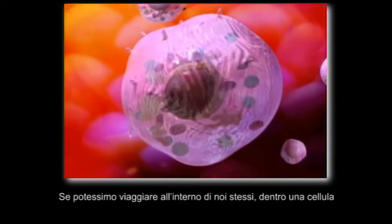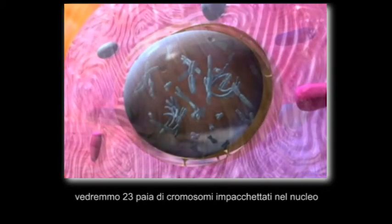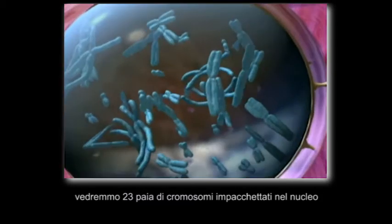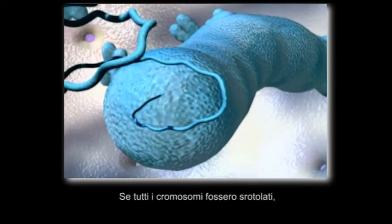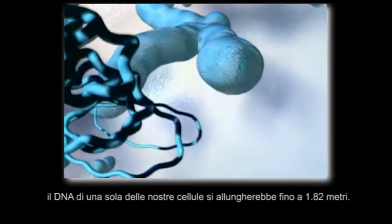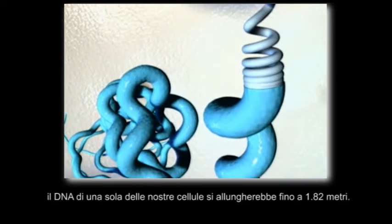If we could journey inside ourselves into a cell, we would see 23 pairs of chromosomes packed into a nucleus. Each chromosome contains a long coil of DNA. If all the chromosomes were unwound, the DNA in just one of our cells would stretch six feet long.